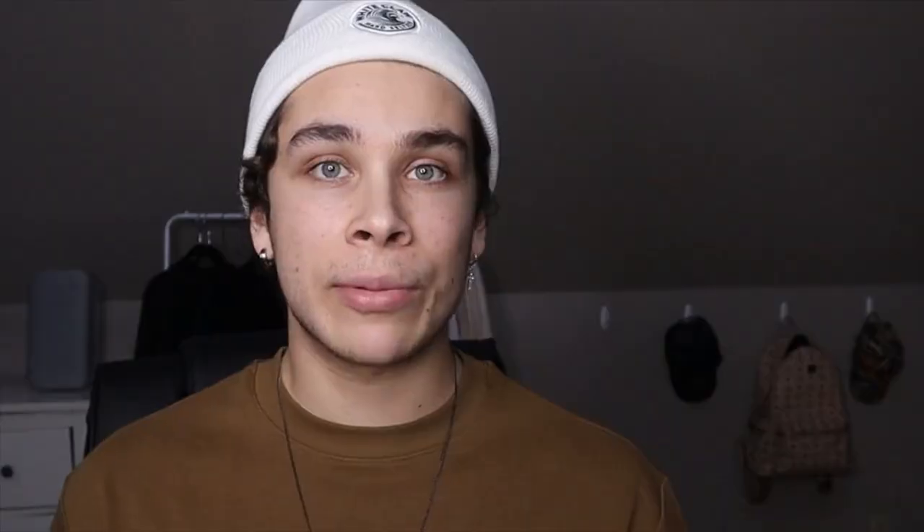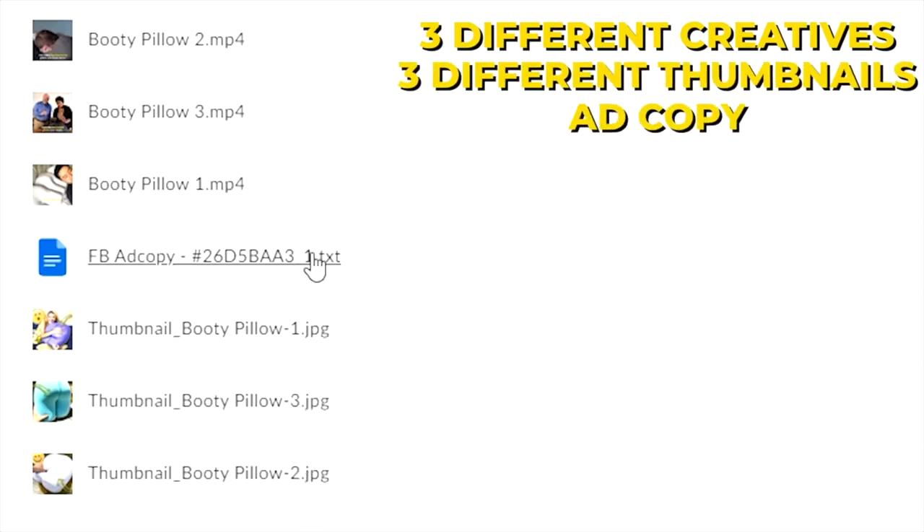I'm absolutely blown away by Bands Off Ads — they literally got me these videos in like 12 hours or less. But here they are: there's three different creatives, three different thumbnails, and some ad copy. So let's start by watching the first creative.